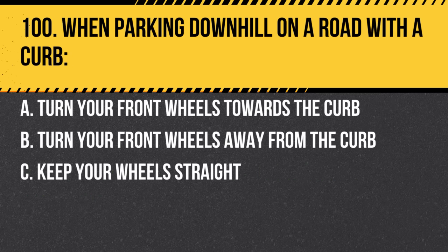Question 100. When parking downhill on a road with a curb: a. Turn your front wheels towards the curb. b. Turn your front wheels away from the curb. c. Keep your wheels straight. Answer: a. Turn your front wheels towards the curb. This prevents the vehicle from rolling into traffic if it moves.